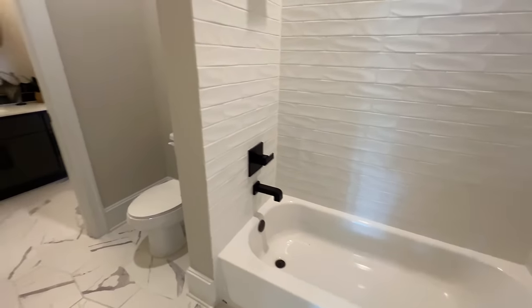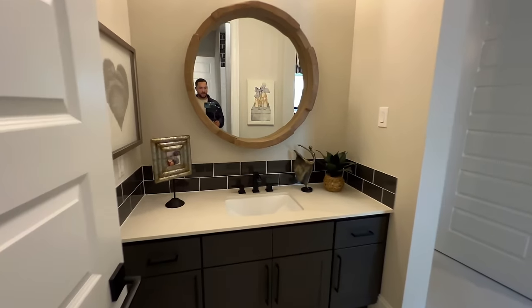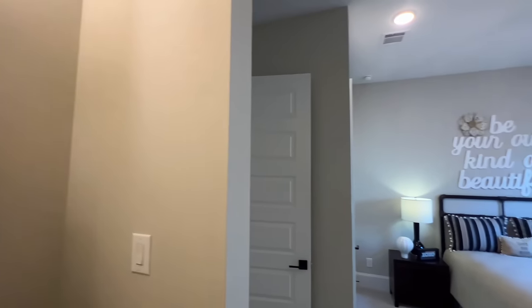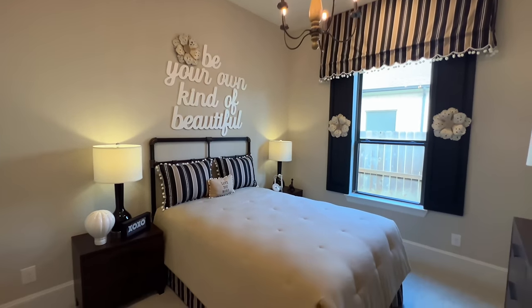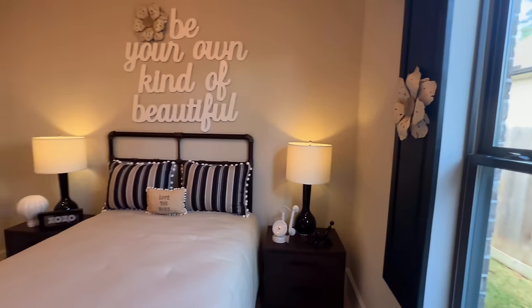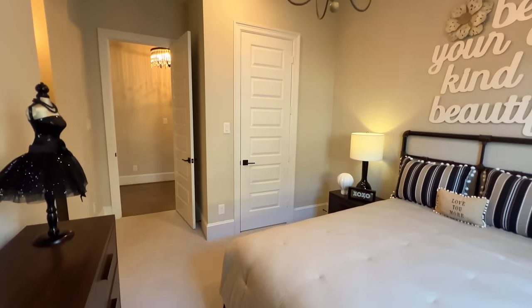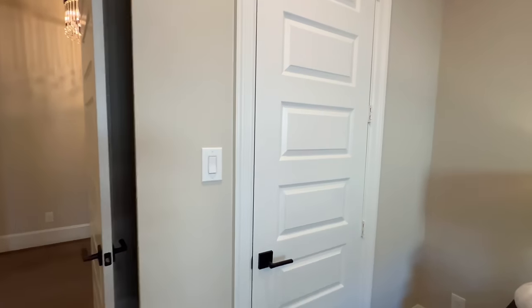Absolutely gorgeous — shower-tub combo with tile flooring. And then inside this one it's more of a Hollywood bath or jack-and-jill kind of deal, leading to your second bedroom. They do share that bathroom. You still have plenty of space, though this one doesn't have the high ceilings like the other one — that could be utilized as a guest room, and this one for kids.